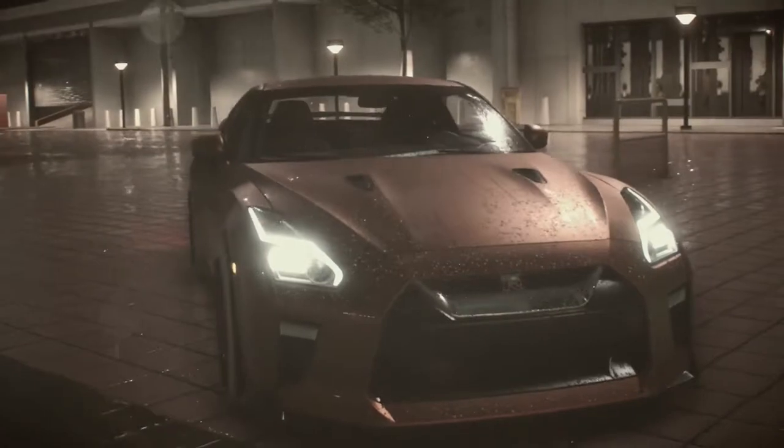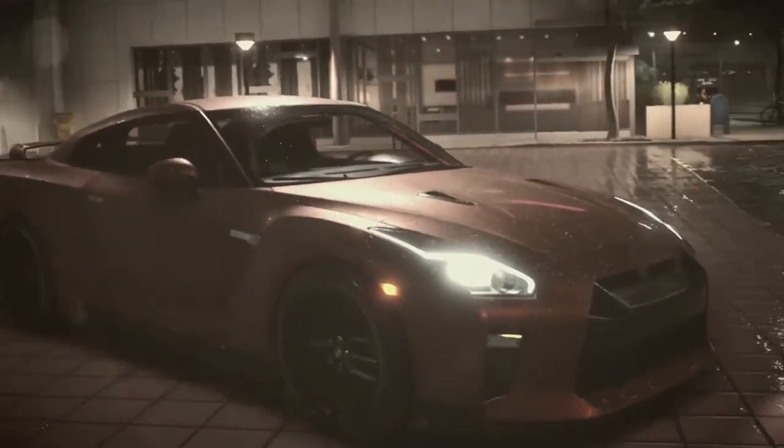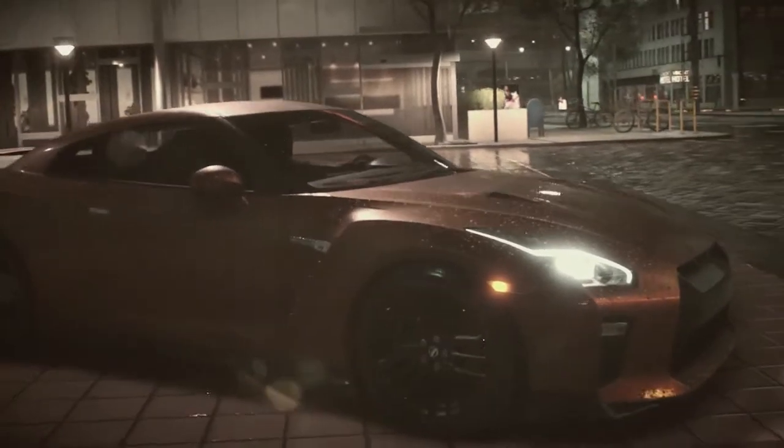Hello, Albster here, and by the intro, yes, you know we are in Ventura Bay with the Nissan GT-R 2017.